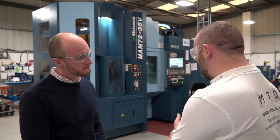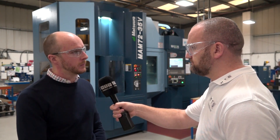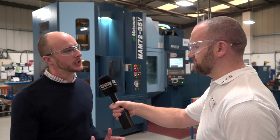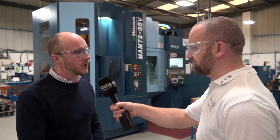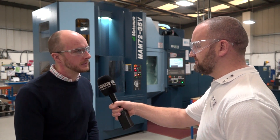Is it all aluminium you do on the machine? At the moment, we've geared it up for aluminium. As a company, we machine a lot of aluminium - it's a big chunk of our work. We've set the machine up for aluminium, but there's no reason why we can't expand that to all other materials as well.